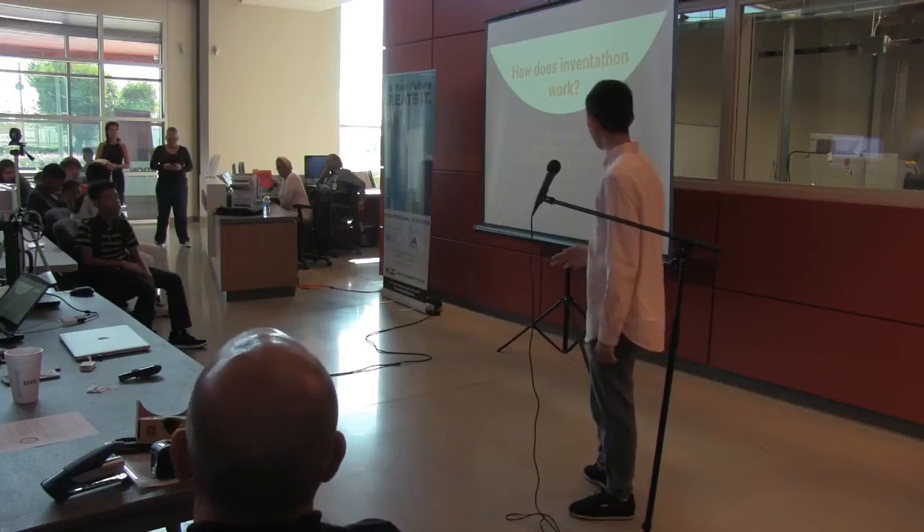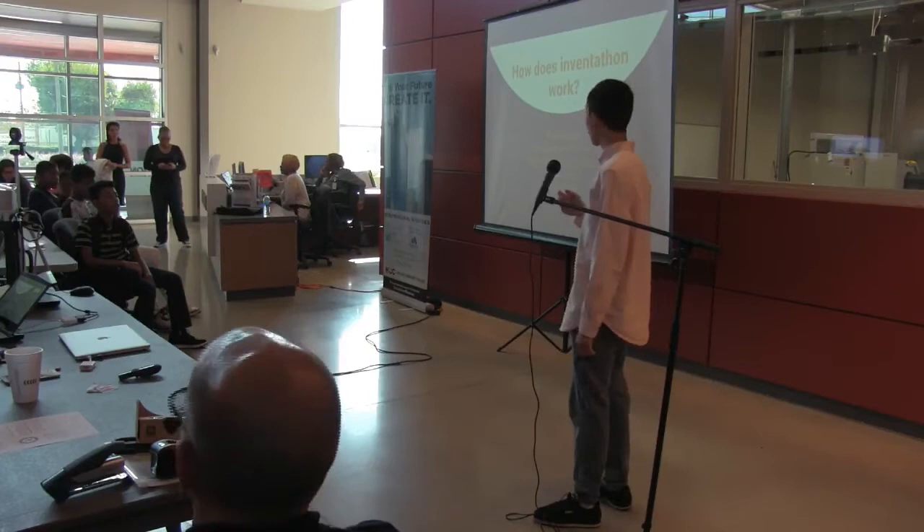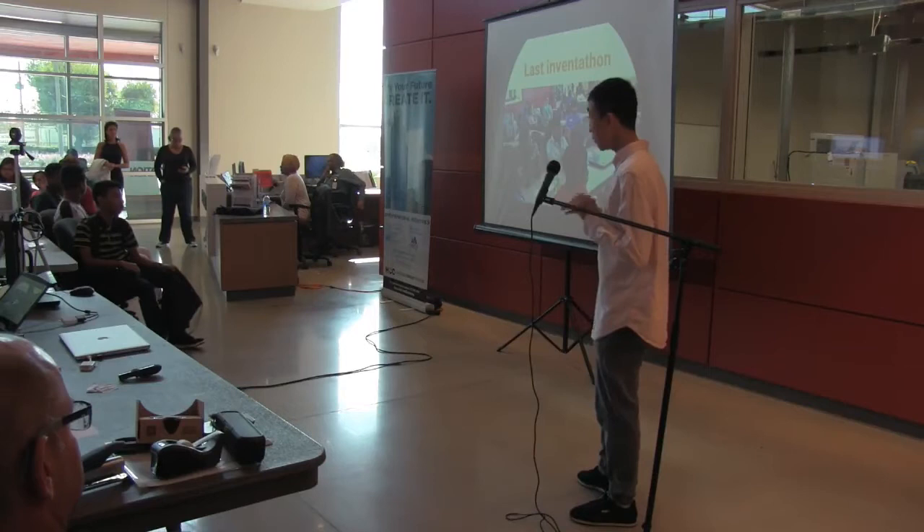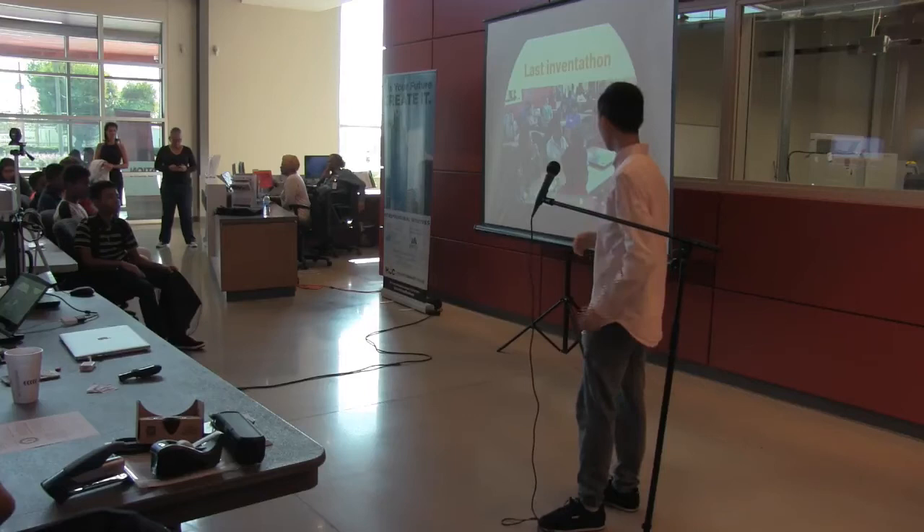You can have fun as well. Some of the things we saw from our previous Inventathon were an automatic pill dispenser, water recycler, water recycling turbine, reusable heat and a heat battery, ultrasonic walking cane, and among other things. Here's a video of our last Inventathon.